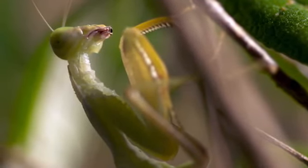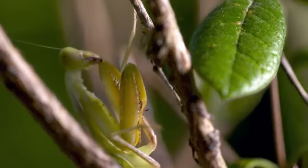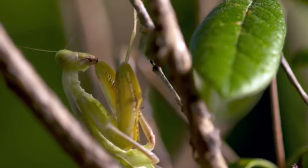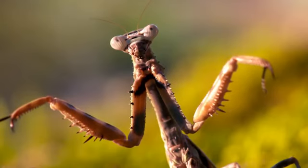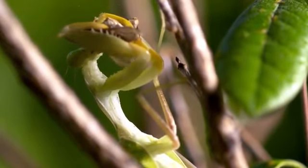Its Latin name is mantis religiosa. We know it as the praying mantis. Their front legs — their grasp legs — are bent like this, so it looks like they're sitting in a praying posture. It might look like it's deep in prayer, but this insect is no choir boy. It's one of the most bloodthirsty and devious predators on the planet.